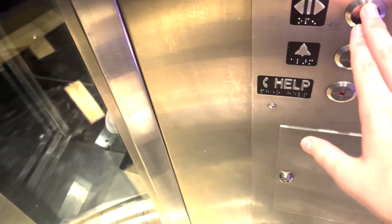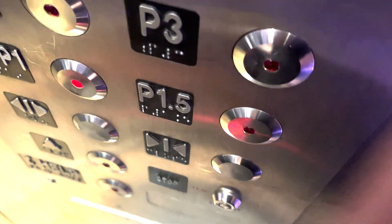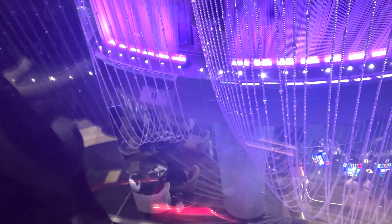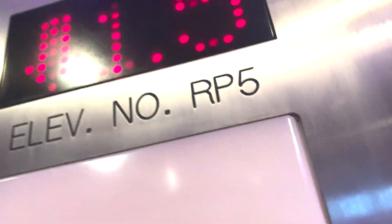Actually, wait, no, this is two. I don't want to be getting off anymore. This is fancy. This is that bar that's inside — it's on 1.5. We're stopping on 1.5.